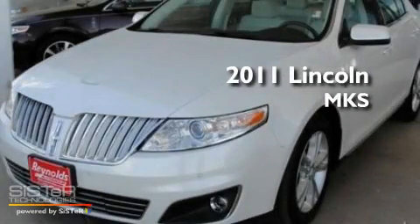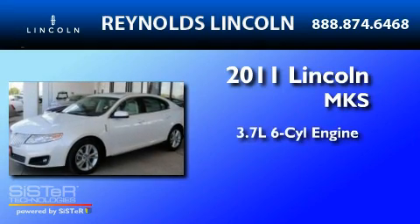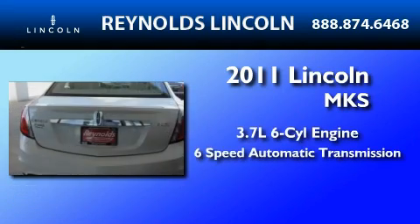This is a 2011 Lincoln MKS. It features a 3.7-liter six-cylinder engine and a six-speed automatic transmission.